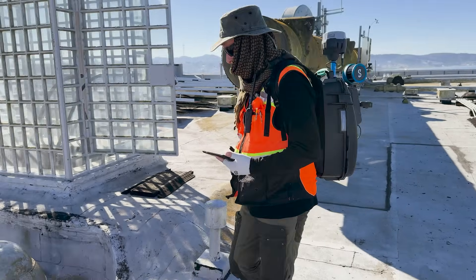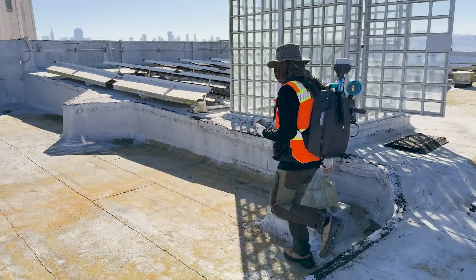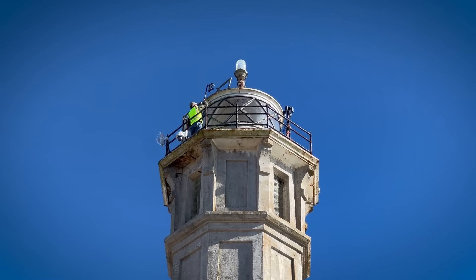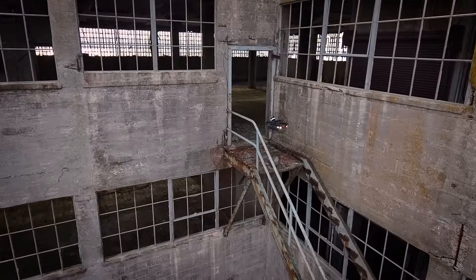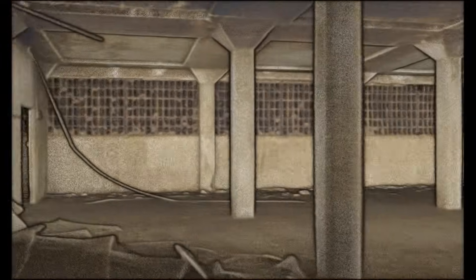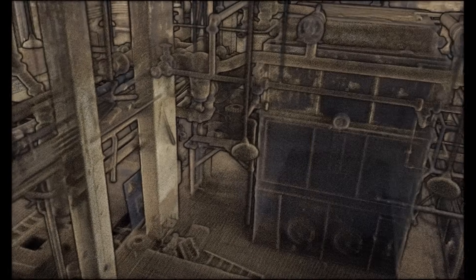Then came the challenges. Reality capture data and digital twins — the data sets are huge. And I can't leave Alcatraz until I know I have scanned every space. The only way to do that is to be able to post-process it on site.